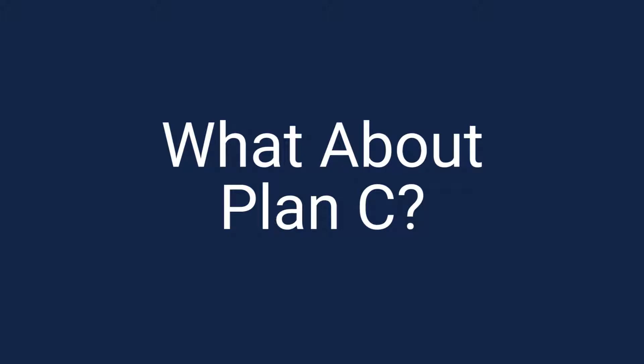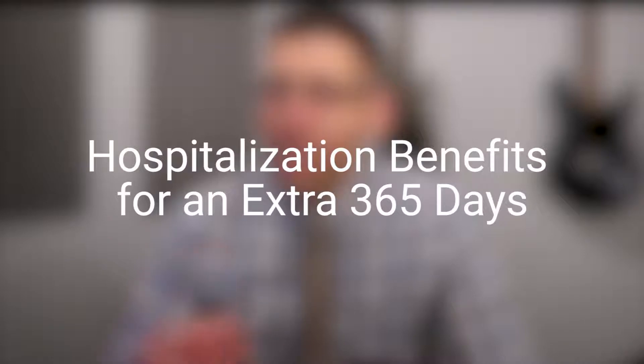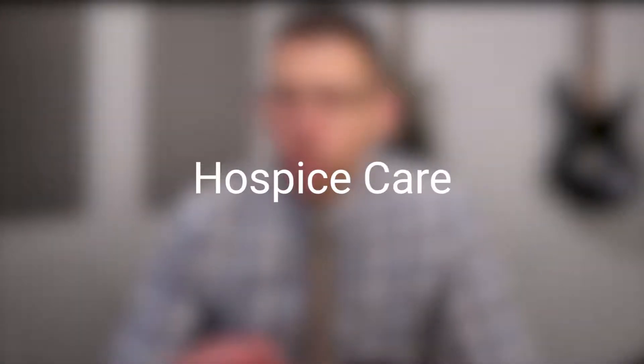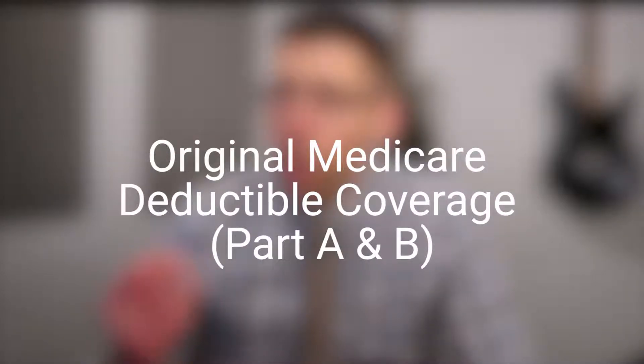Medicare Plan C is really not sold by itself anymore, but a lot of the core stuff that it covered is built into the base of these other plans like F and G. We're talking about things like hospitalization copayments and coinsurance, hospitalization benefits for 365 additional days after original Medicare benefits, hospice care, the first three pints of blood, other medical expenses for Medicare-approved services and supplies, up to 100 days of coverage for skilled nursing facilities, benefits for emergency medical care while traveling abroad, and coverage for your original Medicare Part A and Part B deductibles. So your deductible for Part A will be taken care of with your Plan F supplement, and your deductible for Part B will be taken care of with your Plan F supplement as well.